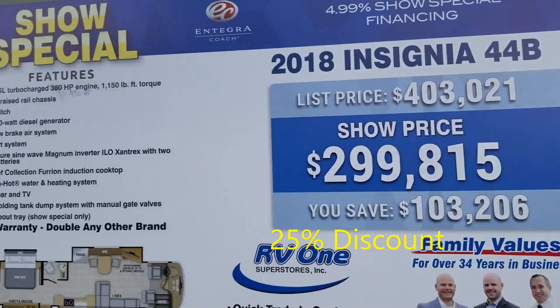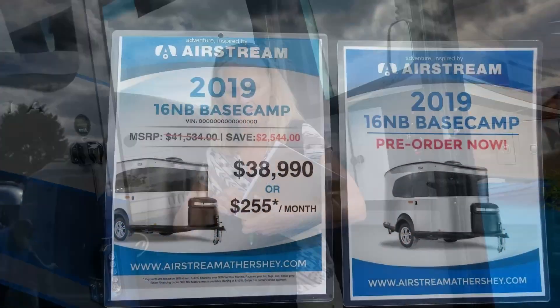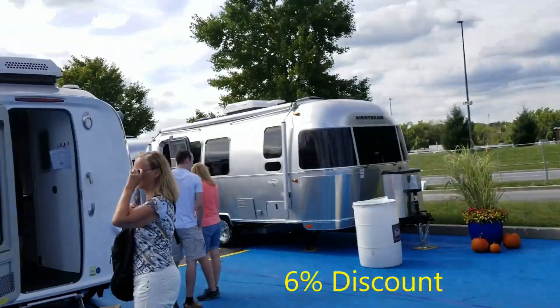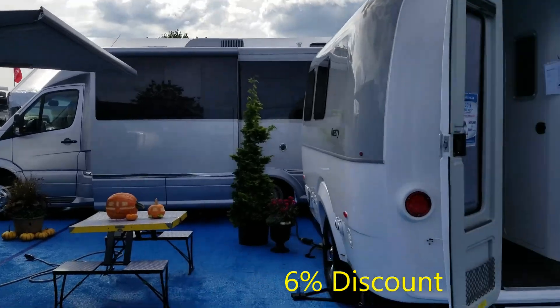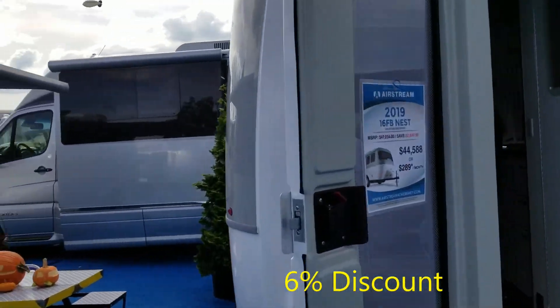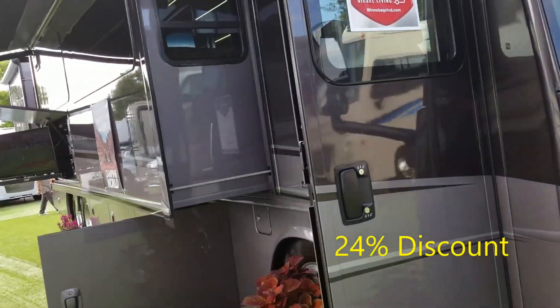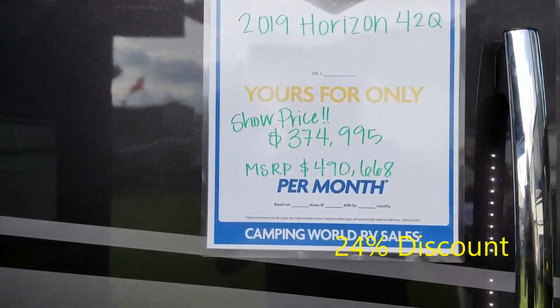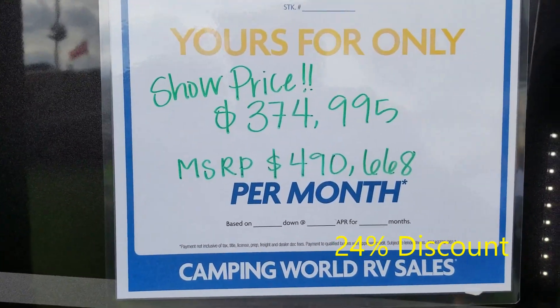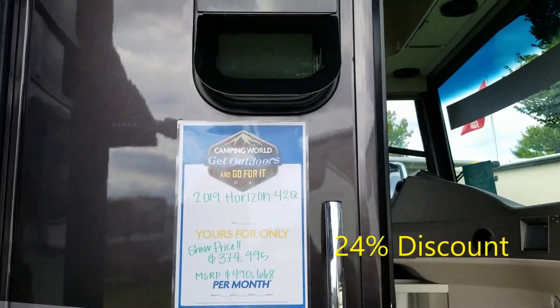Insignia. They say $450,000. They don't discount Airstreams — not significantly. A nest. 47 to 44. This is the Horizon — regular $490,000, on sale for $375,000. Winnebago Horizon.